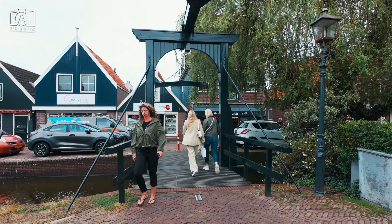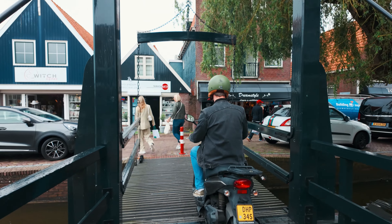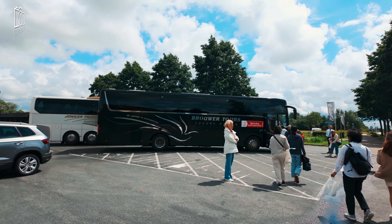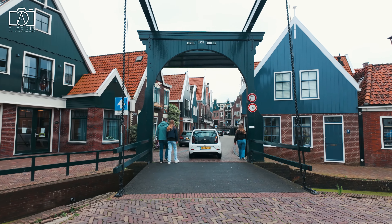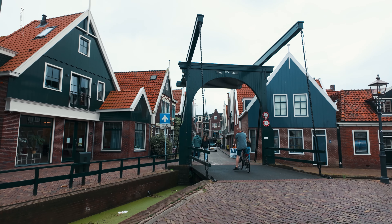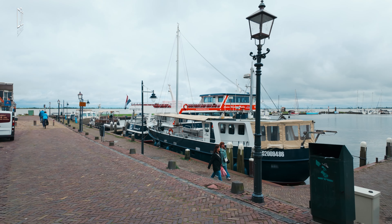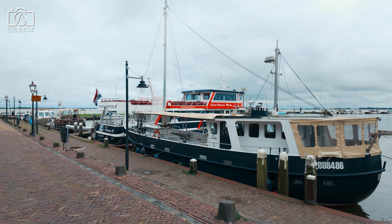Travelling around Volendam is convenient and enjoyable due to its well-connected public transportation system and pedestrian-friendly layout. The village is easily accessible by bus from Amsterdam, with frequent services ensuring a smooth journey. Once in Volendam, renting a bicycle is a popular option, allowing visitors to explore the scenic countryside and nearby attractions at their own pace. For those who prefer guided tours, numerous options are available, including boat tours that offer stunning views of the harbour and surrounding waters.